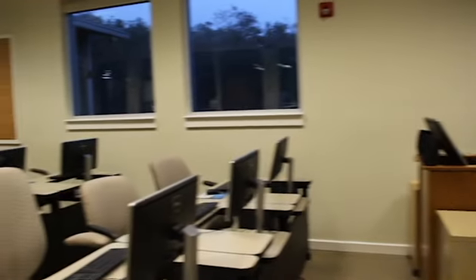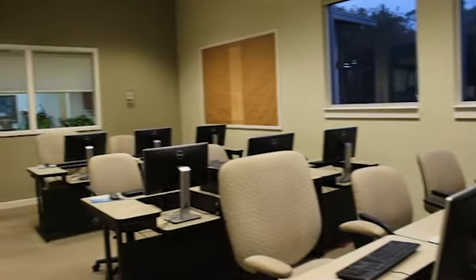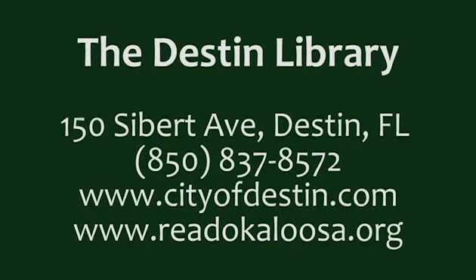Instructors can also bring their own devices to connect to the board or to our digital projector. For more information about the PC Instructional Lab, call the library at 850-837-8572.